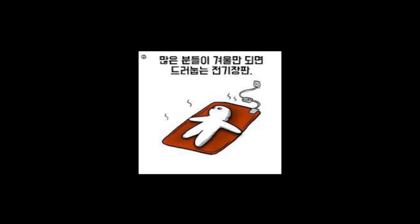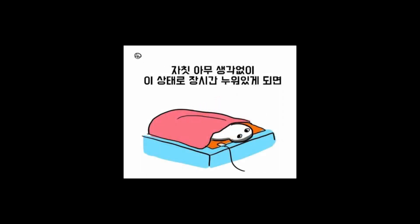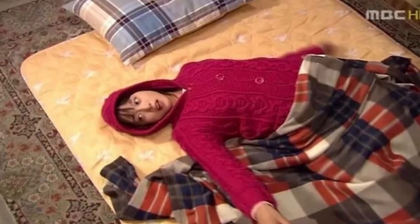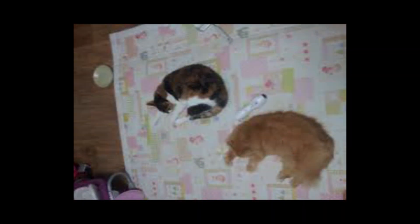Unlike a blanket, we place it on the bed or on the floor — it's a different concept. It is to keep your butt warm. If you put it on your bed and turn it on when you sleep, you can feel the heat. This electronic mat is really good to heat up your body when you sleep. When you're in your bed with this, you don't want to come out.